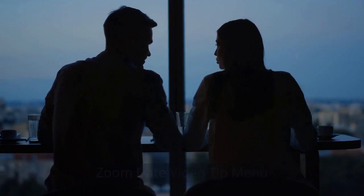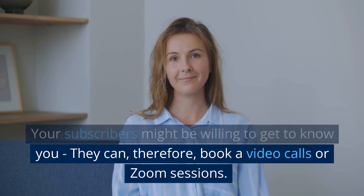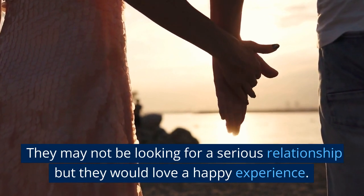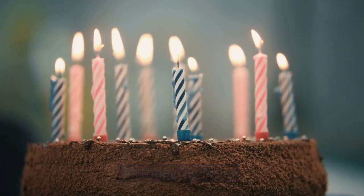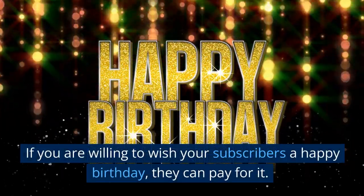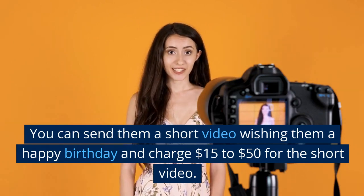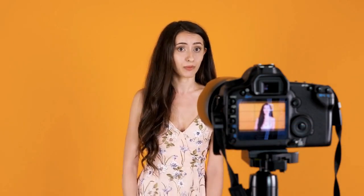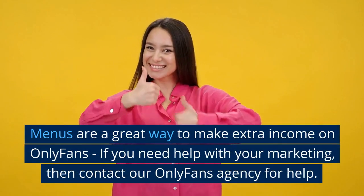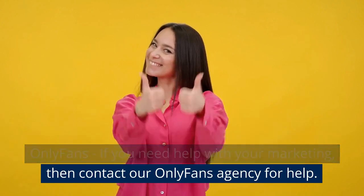Zoom Date Video Tip Menu: your subscribers might be willing to get to know you, so they can book a video call or Zoom session. They may not be looking for a serious relationship but would love a happy experience. Birthday Tip Menu: if you are willing to wish your subscribers a happy birthday, they can pay for it — you can send a short video and charge $15 to $50. Tip menus are a great way to make extra income on OnlyFans. If you need help with your marketing, contact our OnlyFans agency for help.